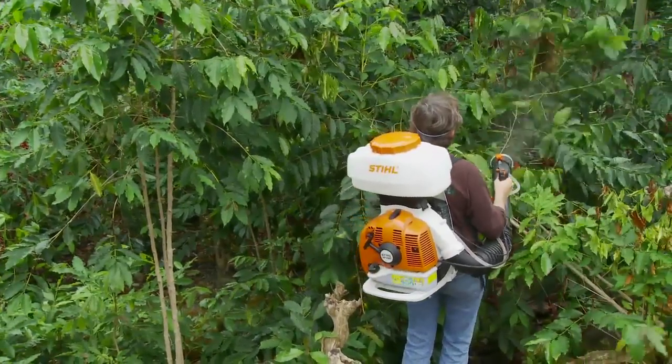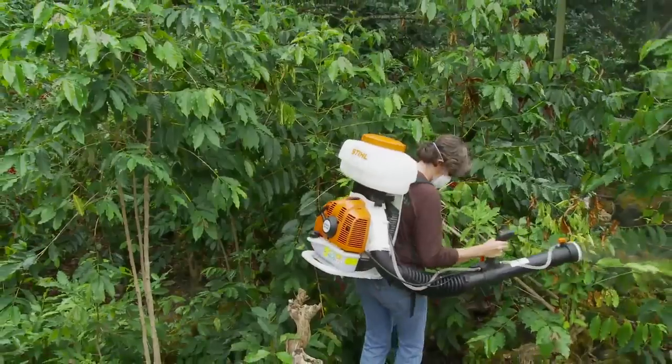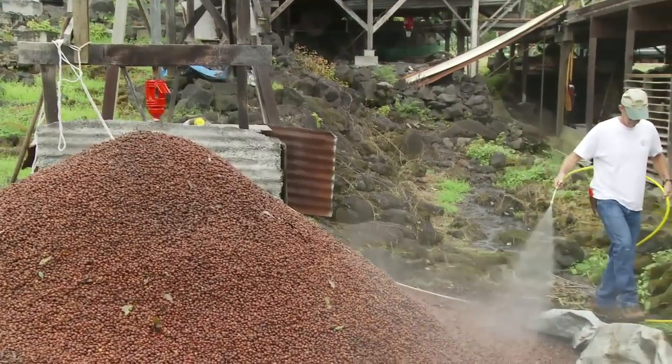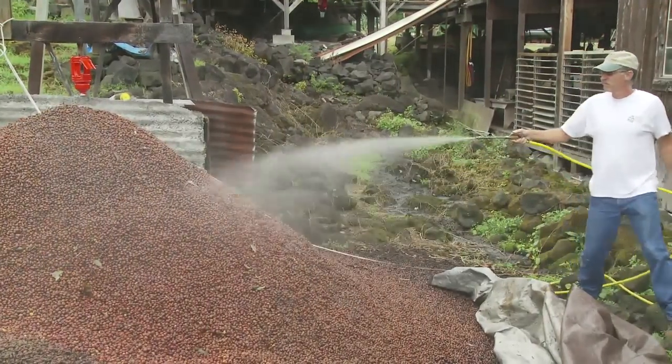Avoid foliar treatment using spray packs that have contained herbicides. Spray the soil and any downed beans on the ground. Foliar spray cherries in the tree and underside of leaves to the point of runoff. Also spray mulch trees or pulp piles and be sure to cover those piles with a tarp to help kill the CBB.